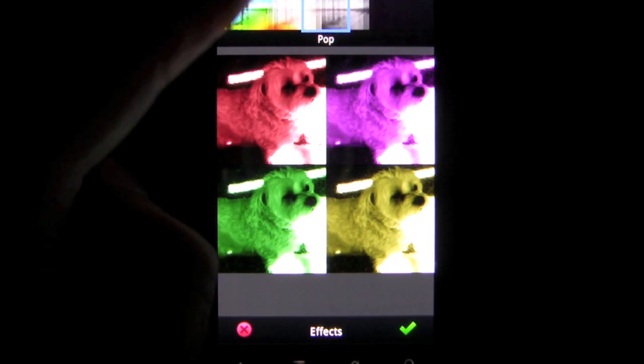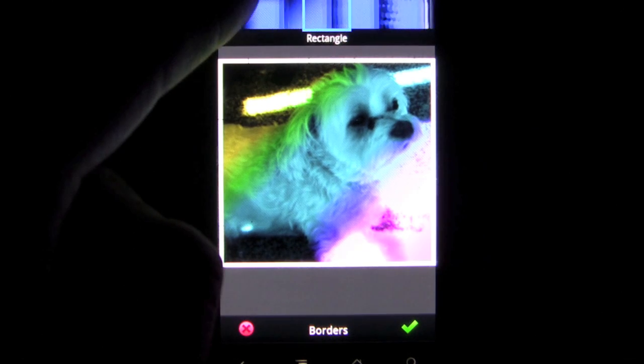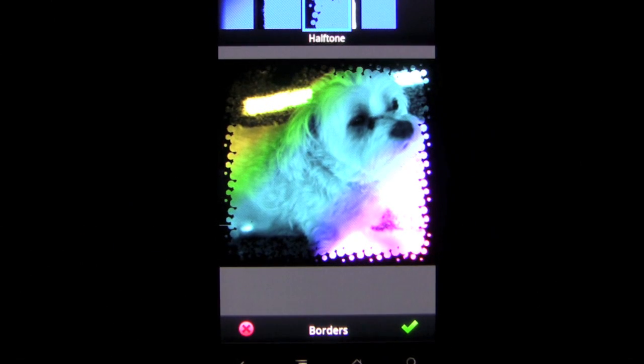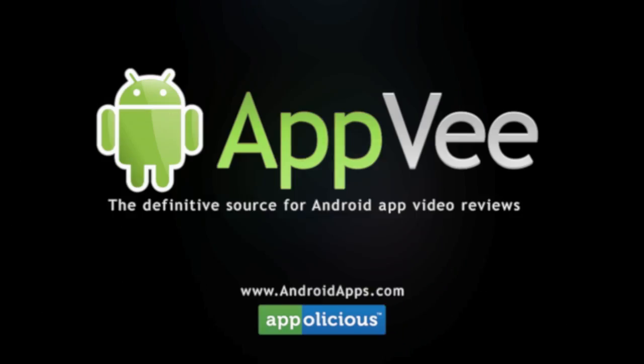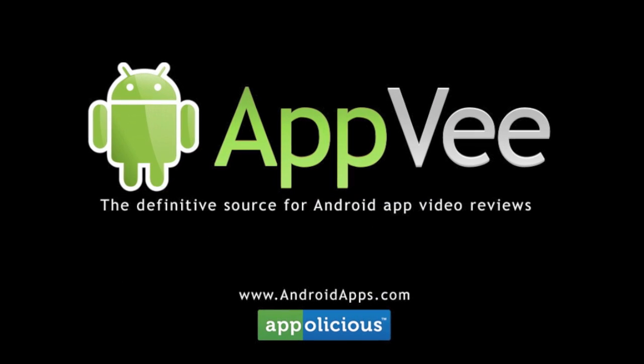Overall, the Photoshop Express app offers great editing tools on your device for absolutely no price paid. You get a top-notch editor that before could only be found for a heavier price. Check it out! This has been Eric with AndroidApps.com, your definitive resource for Android app reviews.